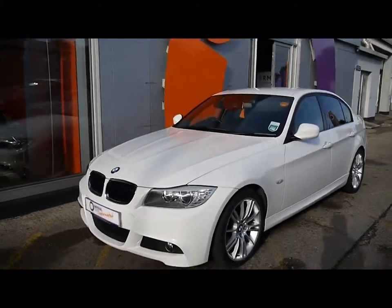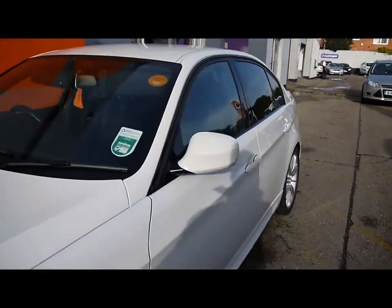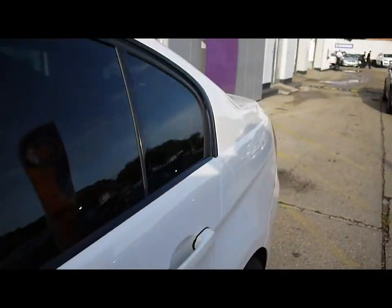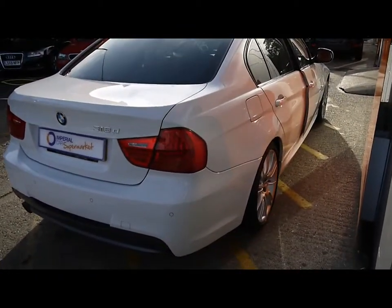Finished in white, the bodywork and paintwork is in excellent condition. No signs of any damage, no scratches, dents or scuffs. There's also gloss black trim in between the windows and around the windows. Colour-coded handles and door mirrors. Being the M Sport, you get the nice body kit on it.